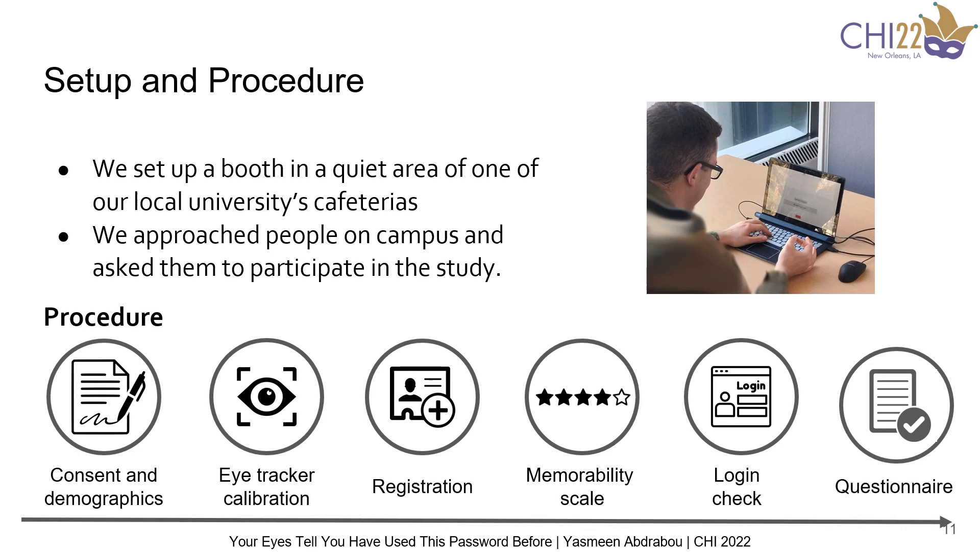For the study procedure: first, we told the participants that our aim is to enhance the user interface's usability, and that's why we are using an eye tracker. Then we asked them to fill in the consent and demographics form. After that, we calibrated the eye tracker and asked them to register on the websites. After each registration, we asked them to mark the memorability of the password on a scale from 1 to 5, and then log in to each of the interfaces. Finally, participants were asked to fill in a post-study questionnaire reflecting on their strategies of password creation and whether they reused a password or created a new one.